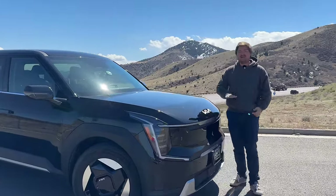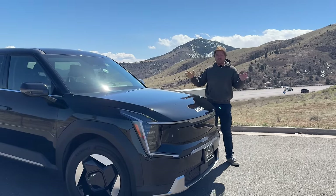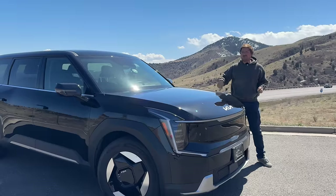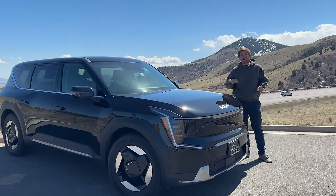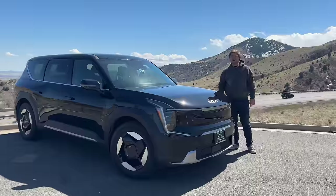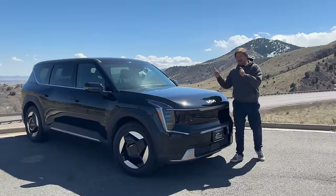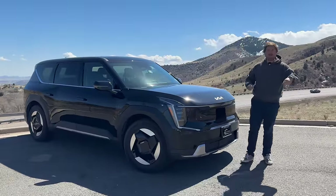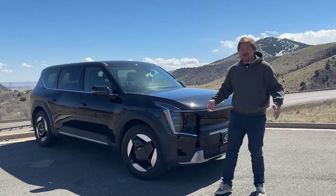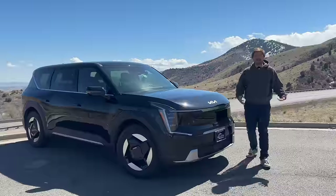Shout out to Kia Fort Collins — Fort Collins Kia will ship you any new electric Kia, at least if you live in the 48 contiguous states, at no charge, up to $1,000 of shipping credits, which usually gets it there. So if you live in Florida, they'll sell you one at sticker and ship it to you at no cost. Support the dealerships that support Out of Spec. Most dealers kind of suck — this one doesn't.